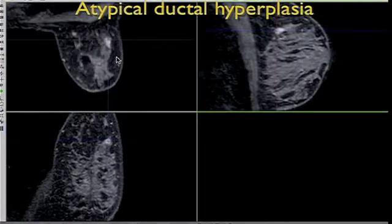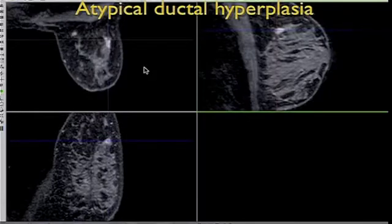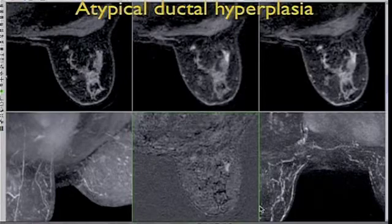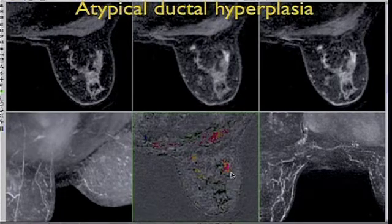You can see an irregular mass enhancing. Turn on color code and you can see it washes out.